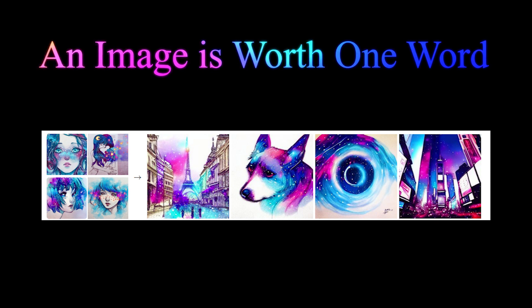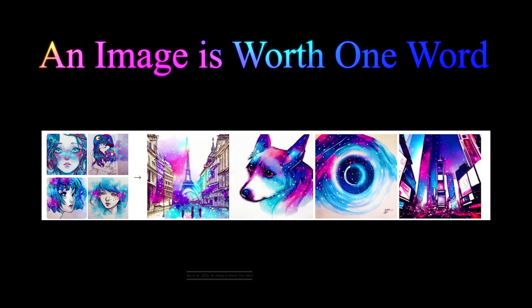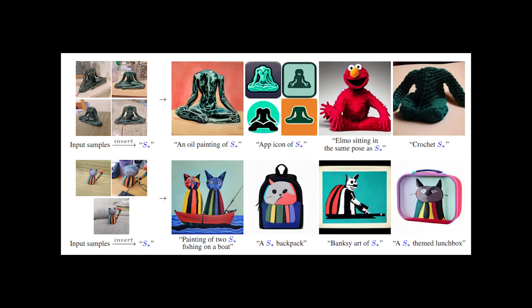An image is worth one word — an approach for conditioning text-to-image models like Stable Diffusion with a few images to represent any object or concept through words sent along your images, transforming the object of your input images into whatever you want.